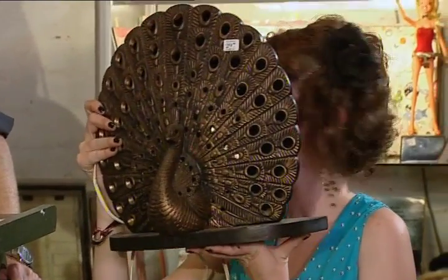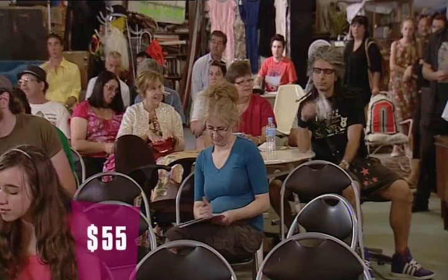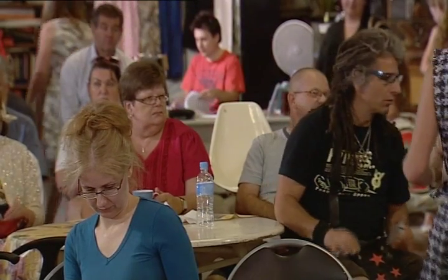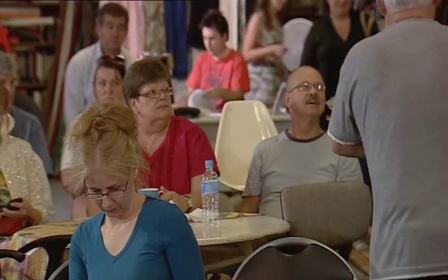$45 for the Peacock Lamp on the sheets - bidding climbs through $50, $55, $60, $65, $70, $75, $80, $85, $90, $95. Adam was right about this one. Gents seated at $100 finished - going to be sold the lot at $100 done. Sam must be a happy man. Now he's got the time to mix a cocktail by the light of his Peacock Lamp.